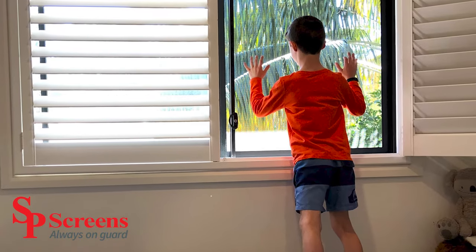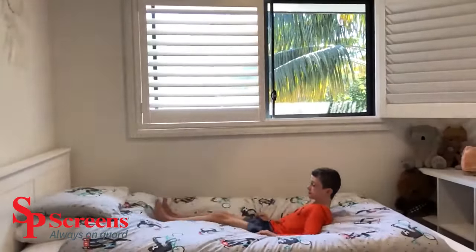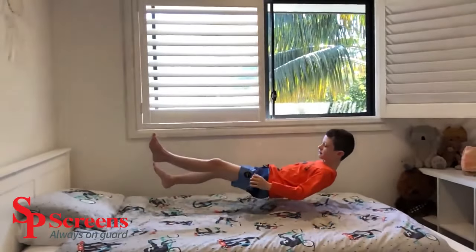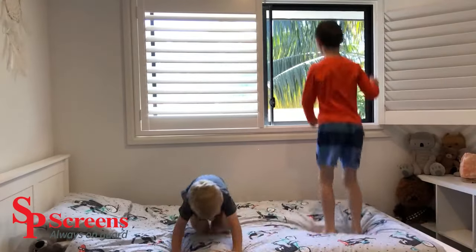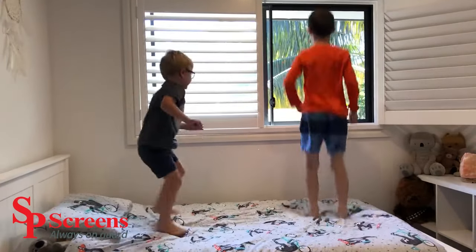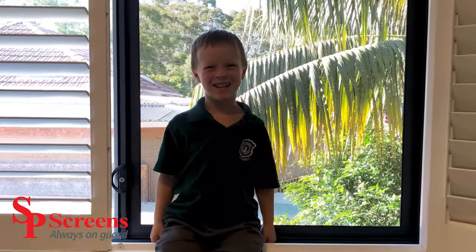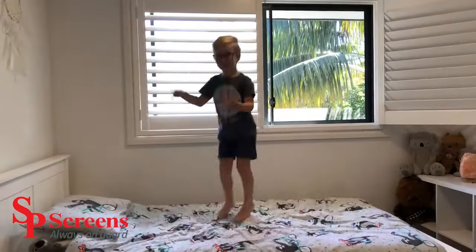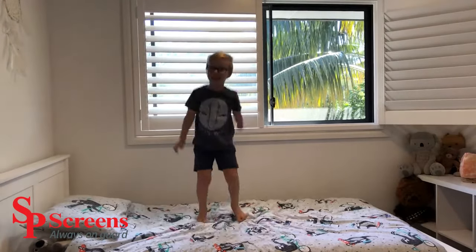They're all the same concept — just different suppliers and brands — and equally as safe, so long as they're tested to meet Australian standards. Kids Fall Safe screens are fantastic for bedrooms and high traffic areas where you'd like to fully open your window while kids play. Unlike fly screens, you can be confident that your kids or pets won't fall out of the window while playing, climbing on furniture, or jumping on the bed.